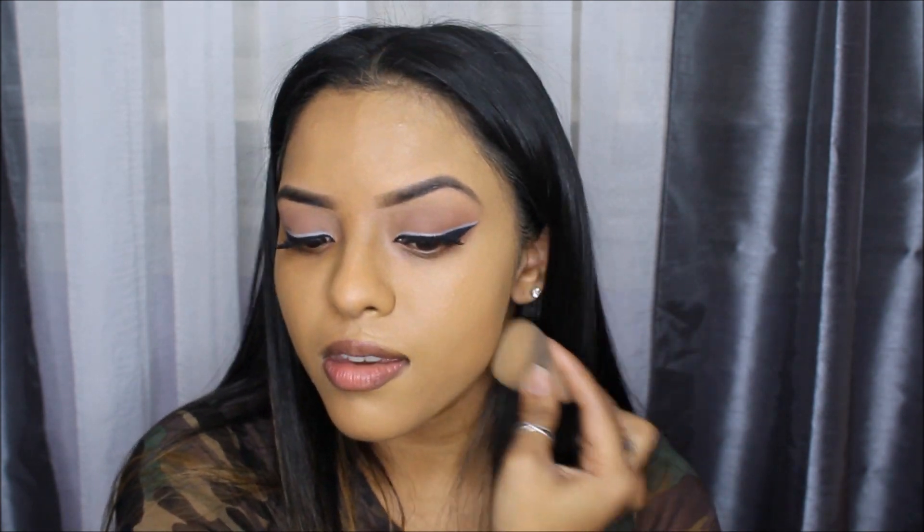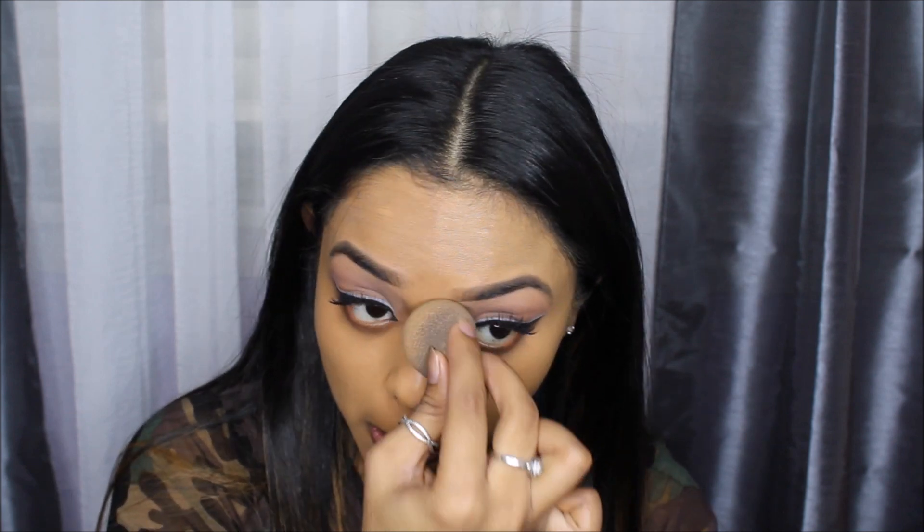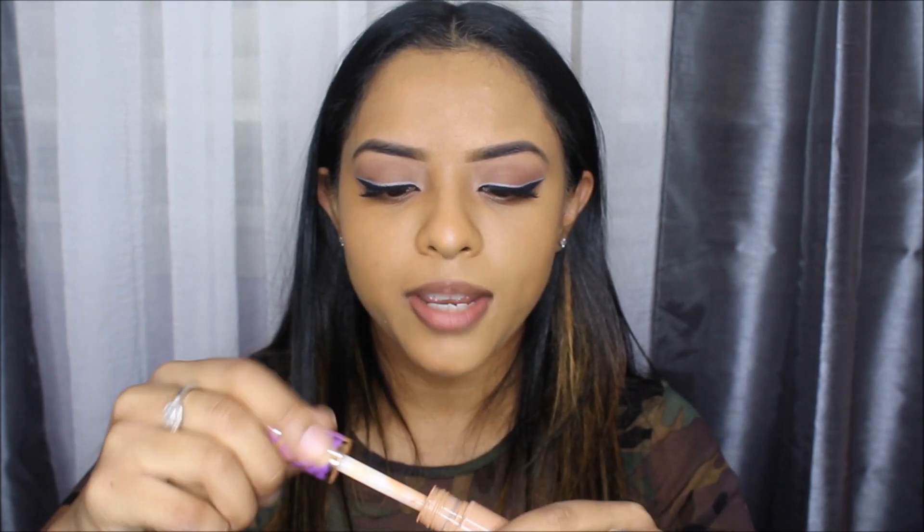I think the NARS actually covers my scars more than the Fenty, but the color is definitely off. I didn't really cover under my eyes — I should do that. I feel weird putting foundation down there so I need concealer anyway. It really depends on how the foundation sits under concealer, so I'm going to put on my usual concealer — Tarte Shape Tape.